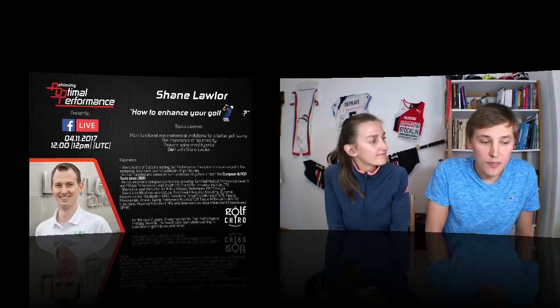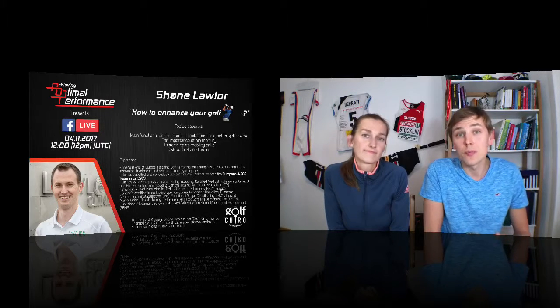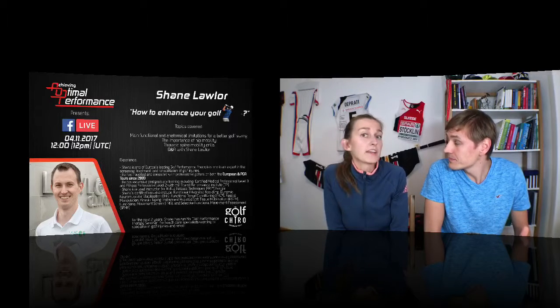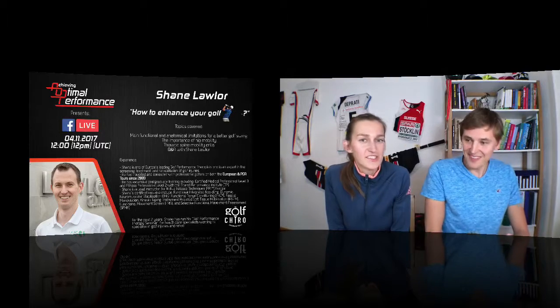I really hope that a lot of people can benefit from this because it's a really great opportunity to ask live questions of one of Europe's leading experts. And if you're not playing golf, don't worry — because it's good for people who do rotational sports like tennis, field hockey or ice hockey. The principles are the same: how to use your hips and thoracic spine.